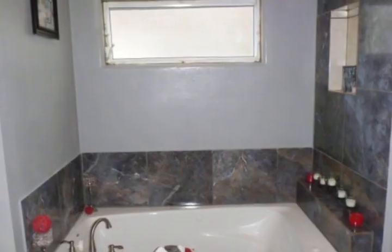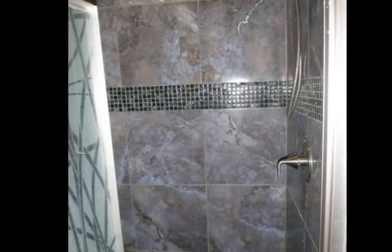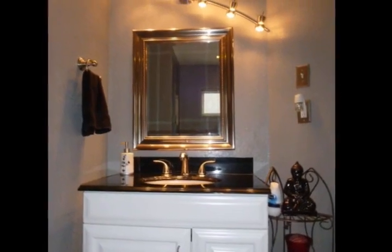The home opens to the great room with plenty of space for your dining and living room furniture. On the left you will find the ample master bedroom, which recently had a facelift along with the master bath.